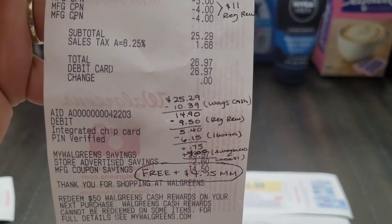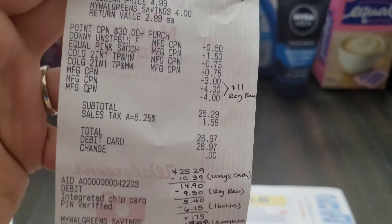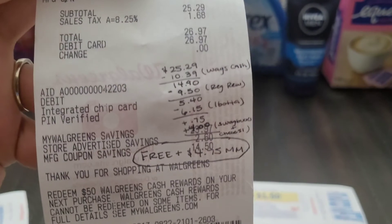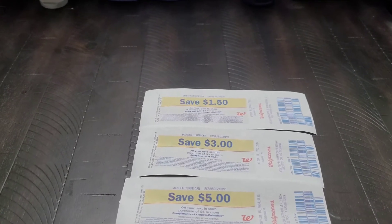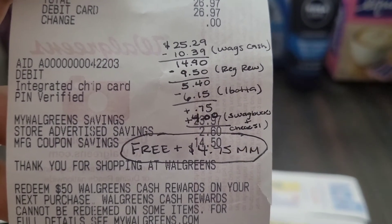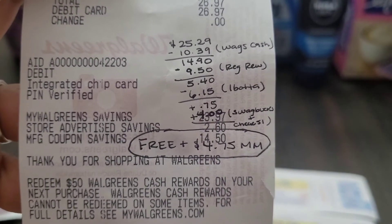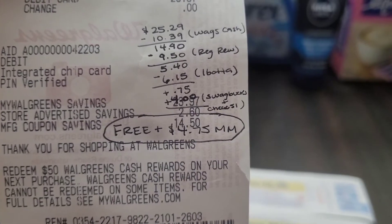That brought my subtotal down to $25.29. We got back $10.39 in Walgreens cash — that was the glitch I was hoping for: $7 for spending $30 on the paper booster and $3 for spending $35 on the digital booster, for a total of $10. That brings it down to $14.90. Then we got back $9.50 in register rewards — $5 for the Colgate, $3 for the Unstoppables, and $1.50 for the Equal, which was a surprise. That makes the Equal deal on its own a moneymaker. With the register rewards it brings the total down to $5.40. I got back $6.15 on Ibotta for the Nevaeh and Purex Crystals, making it a positive $0.75. Then we got back $4 total — $2 on Swagbucks and $2 on Checkout 51 for the Purex — making everything free and a $4.75 moneymaker.